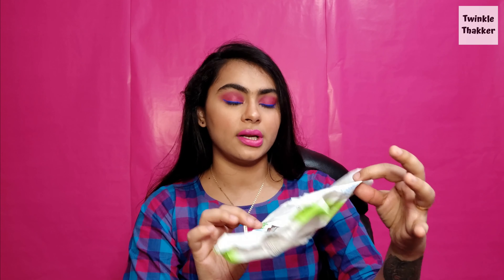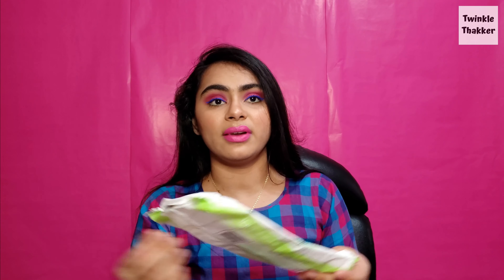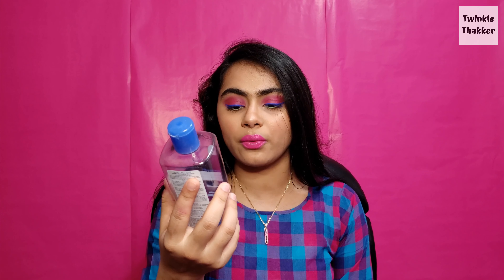These empties include makeup, skincare, and some random things. The first one is the Kirkland Signature baby wipes — it's a pack of 100 wipes. This one is biodegradable but not flushable. I usually use it to remove my makeup or basically anything. It has vitamin E in it, which is why I really love it, and I have a whole case of it.